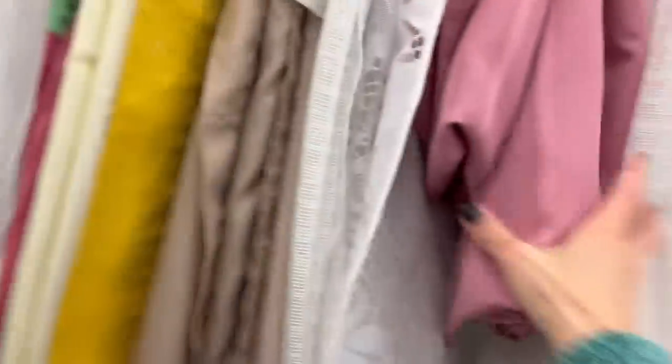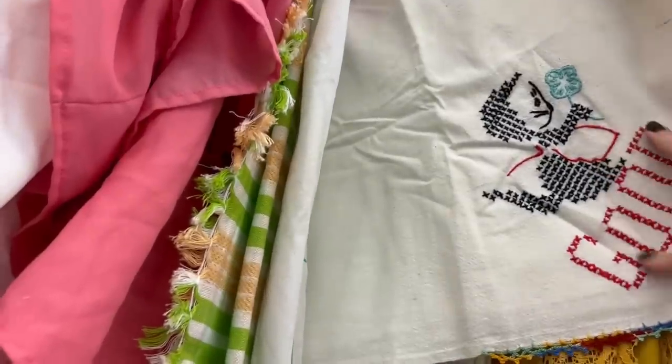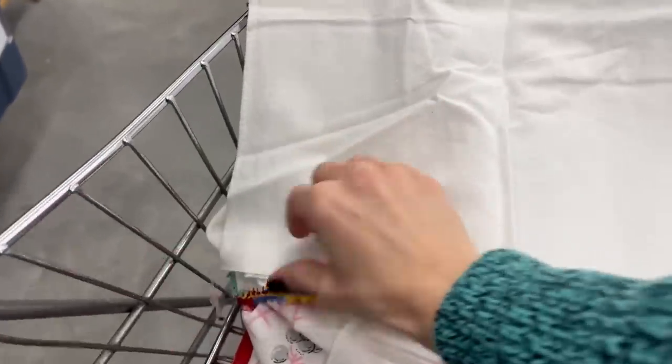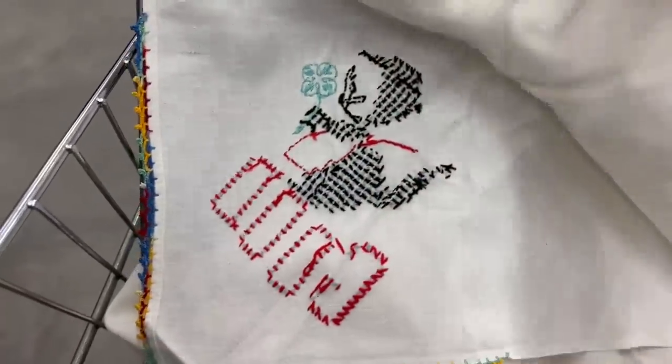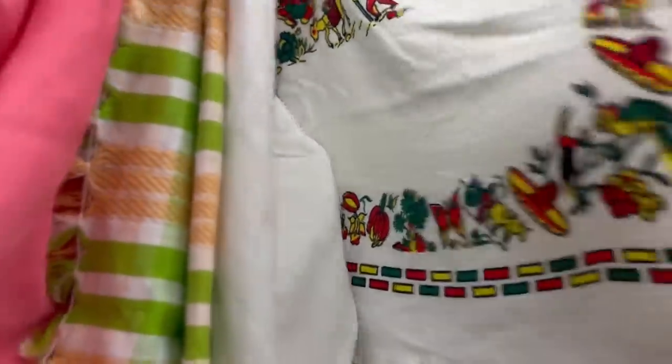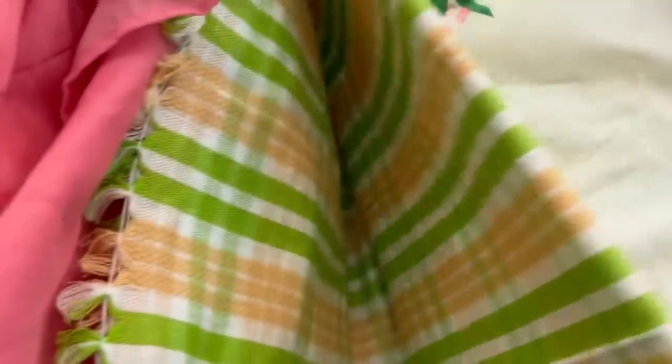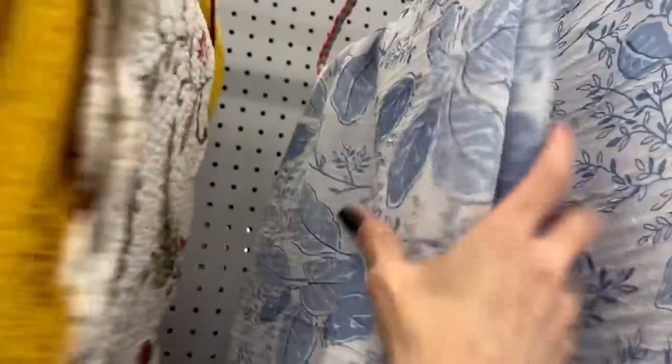There are a few more linens — let's see if I can rescue any more to use as dishcloths. Oh my goodness, is that a little kitty? There's a kitty on one side — I'll grab this one as well, it'll be one dollar, super cute. That one's really nice and soft. I don't know that it really goes with our decor out there, but we're just using it to wipe our hands.